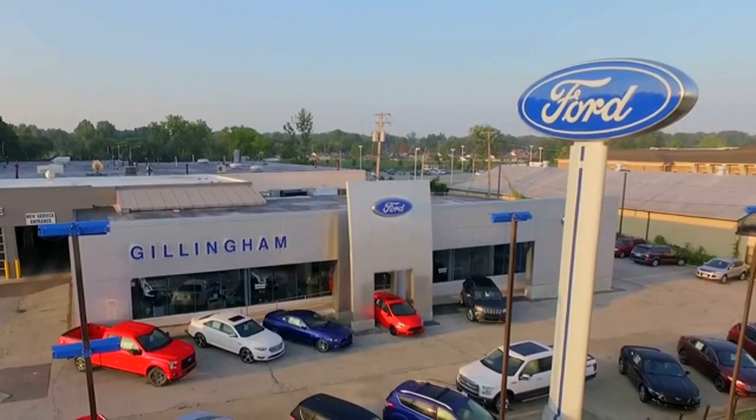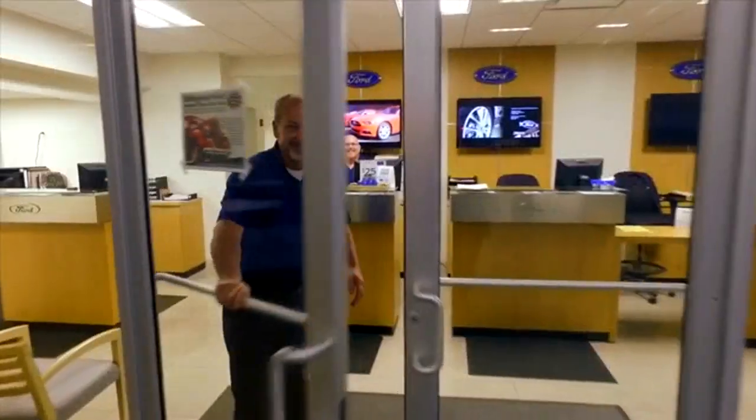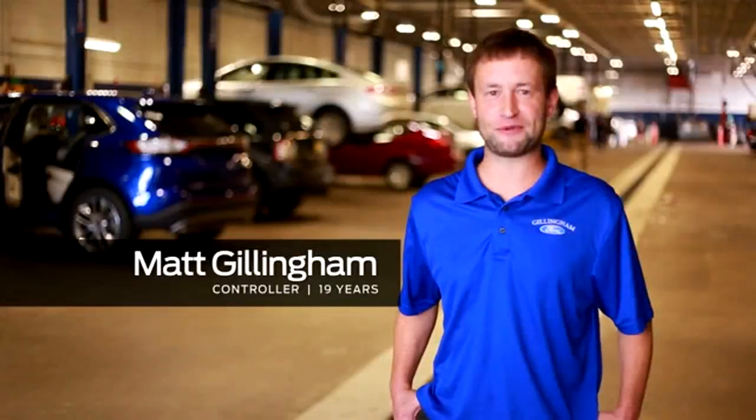Hi, I'm Rob. In 1957, my grandfather opened Gillingham Ford with the idea that we would treat employees like customers and customers like family. He believed that happy employees would lead to happy customers, and he was right.